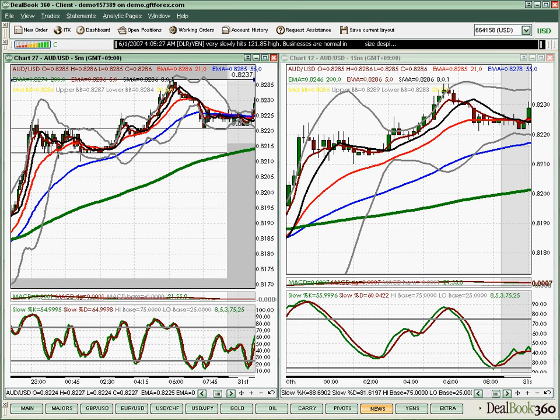Ideally, we'll see the news move give us enough momentum to break right through those levels of support and resistance onto making new levels.